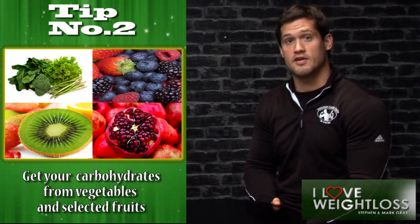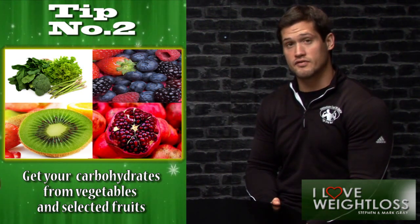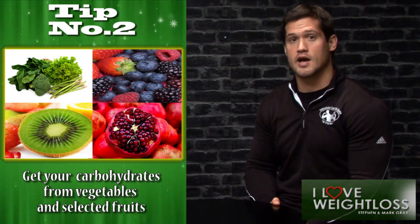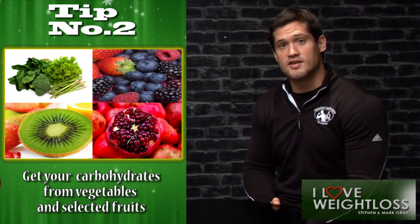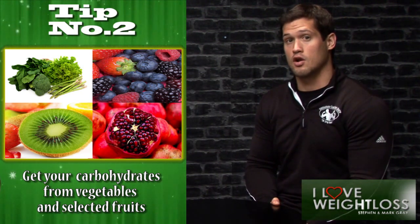So that's foods that really don't have any colour — they're just pretty much white. If you stick to foods with lots of colour, like broccoli, tomatoes, berries, and all those types of foods, you're going to be losing weight and fitting back into your clothes a lot, lot quicker.